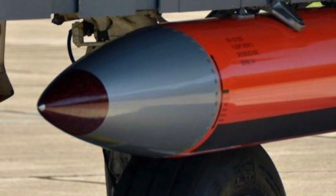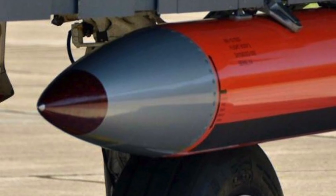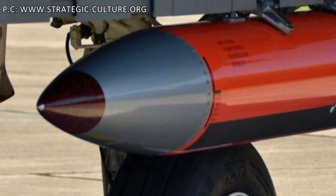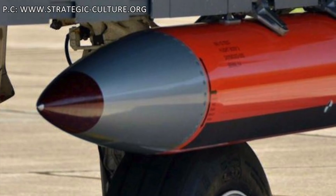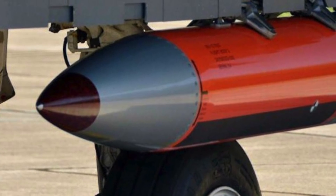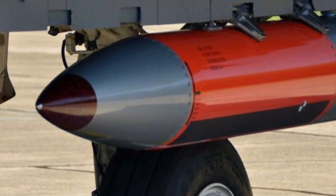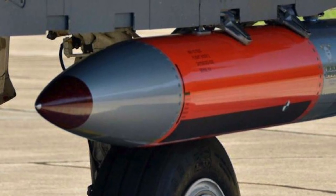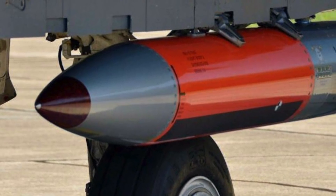The U.S. Air Force, in cooperation with the Department of Energy's National Nuclear Security Administration, has completed the first end-to-end qualification flight test of the new B61-12 nuclear gravity bomb on the B-2 bomber. On June 29, in an official press release, the National Nuclear Security Administration revealed two successful test flights were carried out.